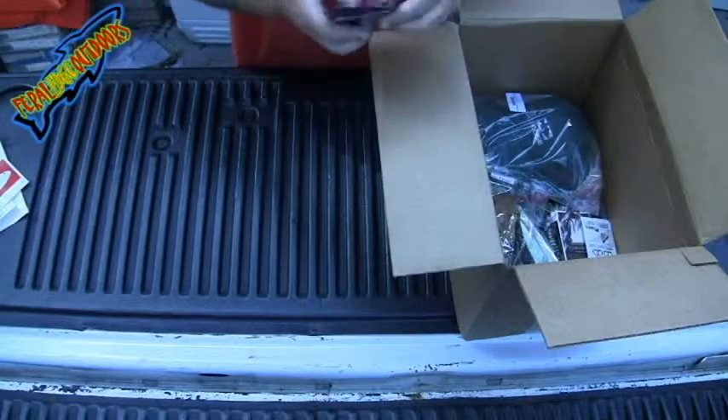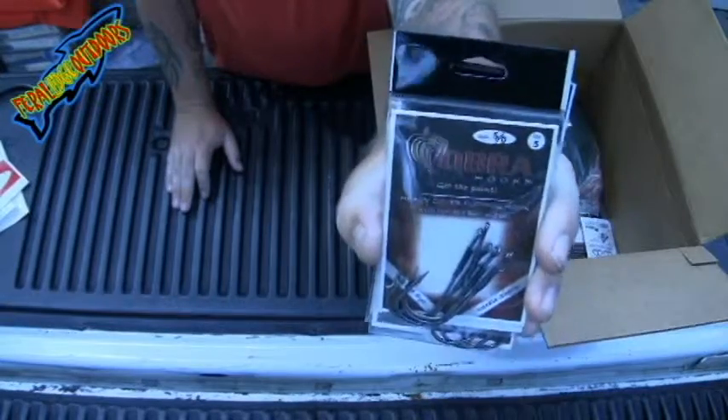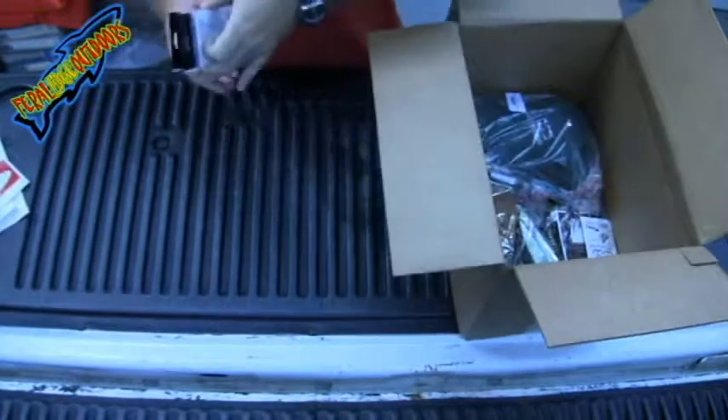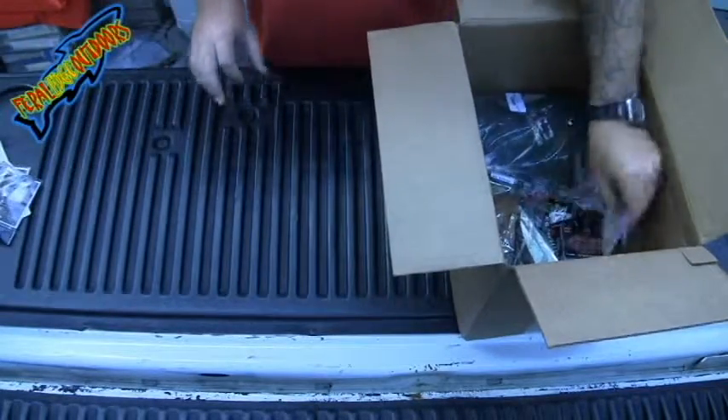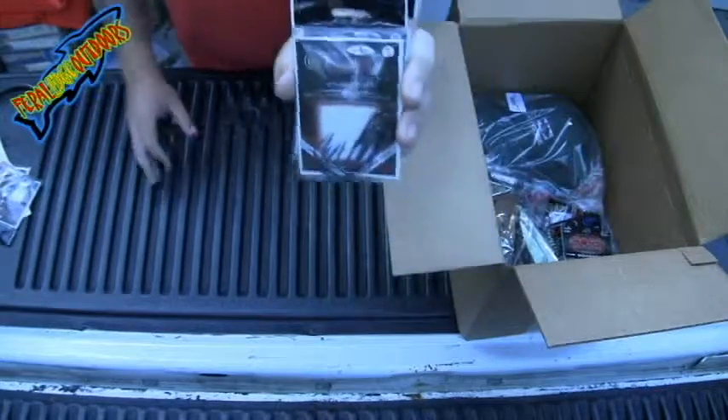Then I got three packs of 5-Odd Cobra Flipping Hooks. Worked out good. Then I got two more packs of 4-Rod, same brand, same style.